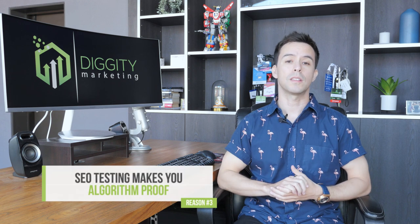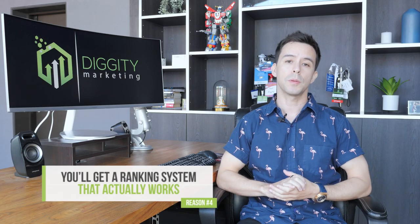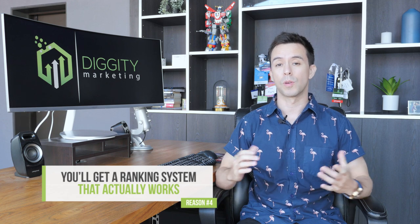Reason number three, SEO testing makes you algorithm proof. You're able to spot trends before they're officially announced. And reason number four, and this is probably the most important one, you're able to get a ranking system that actually works. Because your SEO results are based on testing on live websites, you can be sure that these tactics are going to work on your real money sites or your client sites as well.